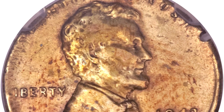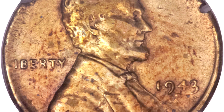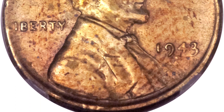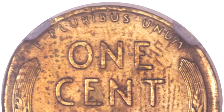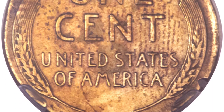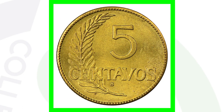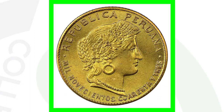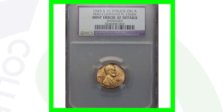We've looked at coins struck on Cuban and Panama planchets — now this coin is a 1943-S, which is supposed to be the steel penny, but it was struck on a Peru five centavos planchet. Here's what that coin looks like; it weighs 3.0 grams. This penny sold for over $6,000 because of that error.